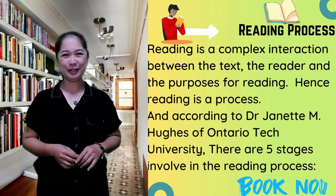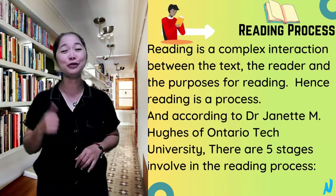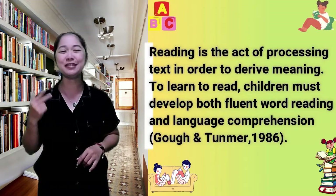Good day everyone, Yenon Bai here. Today we will talk about reading process, reading problems, and emergent literacy.